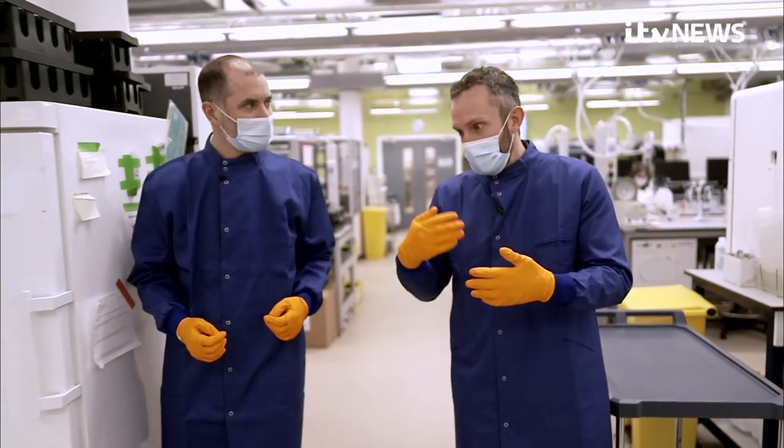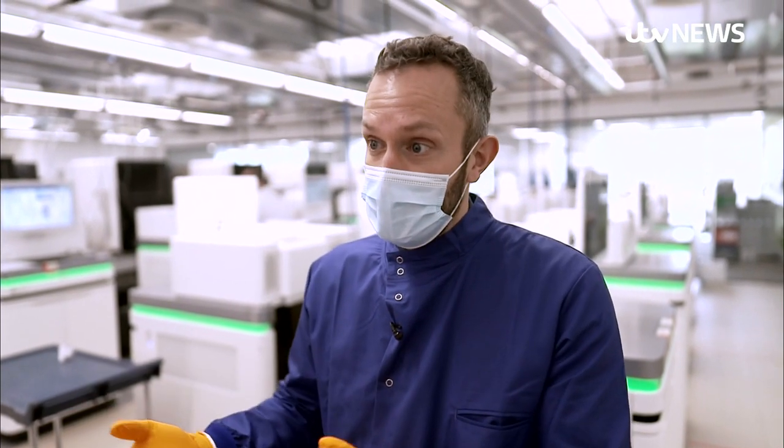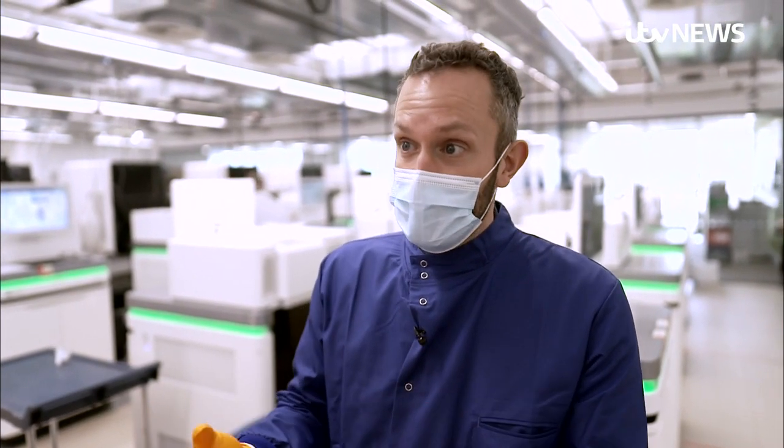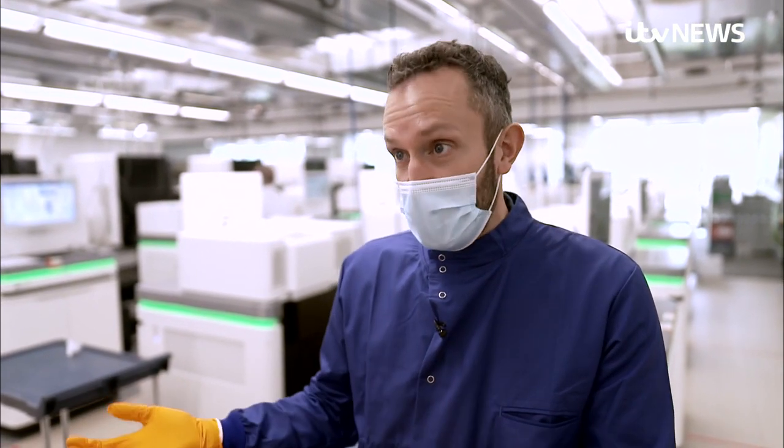We're starting to learn now about the kinds of mutations that are in the virus. We're providing information to the scientists who are developing the vaccines about how they may need to change the vaccines to overcome these mutations. So in many ways, to be forewarned is to be forearmed.